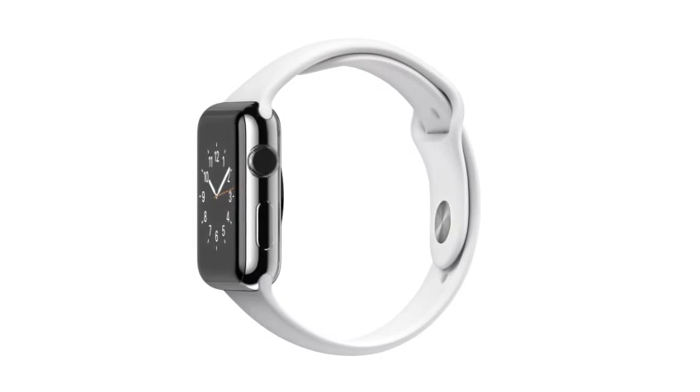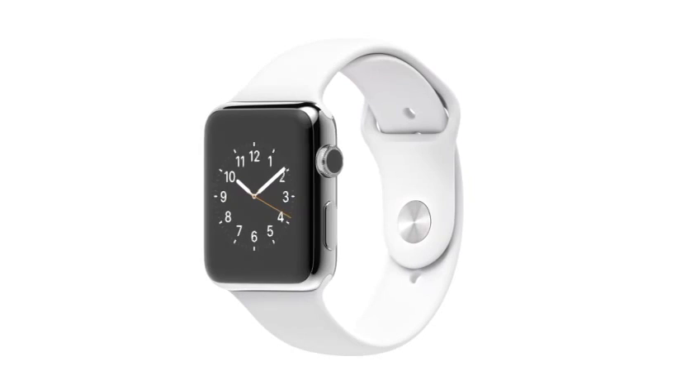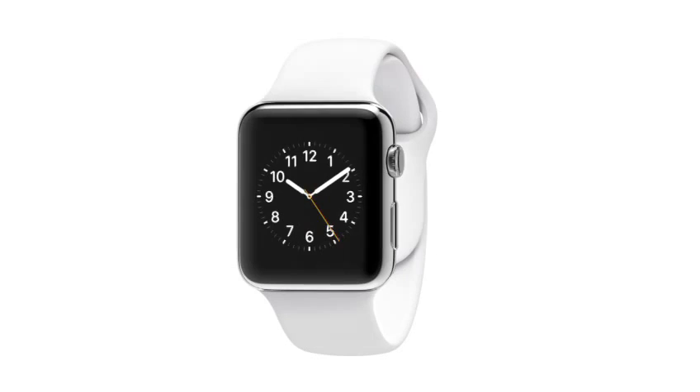You know, it's driven Apple from the beginning — this compulsion to take incredibly powerful technology and make it accessible, relevant, and ultimately personal. We've designed a range of products so personal you don't put them on your desk or in your pocket, you wear them on your wrist. We conceived, designed, and developed Apple Watch as a completely singular product.